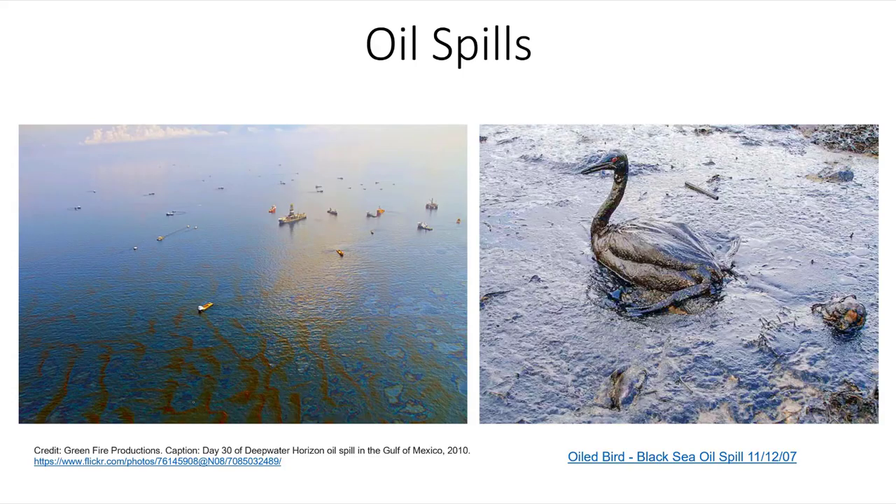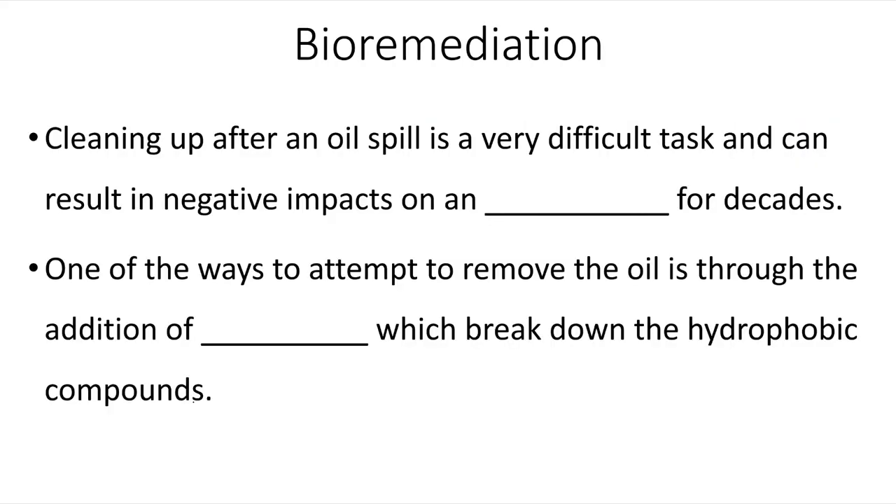This also means that when there's an oil spill, the oil will end up forming a slick on the top of the seawater, and this can have a negative impact on the wildlife living at the surface of the water, in addition to those living within the water. Cleaning up after an oil spill is a very difficult task and can result in negative impacts on an ecosystem for decades.